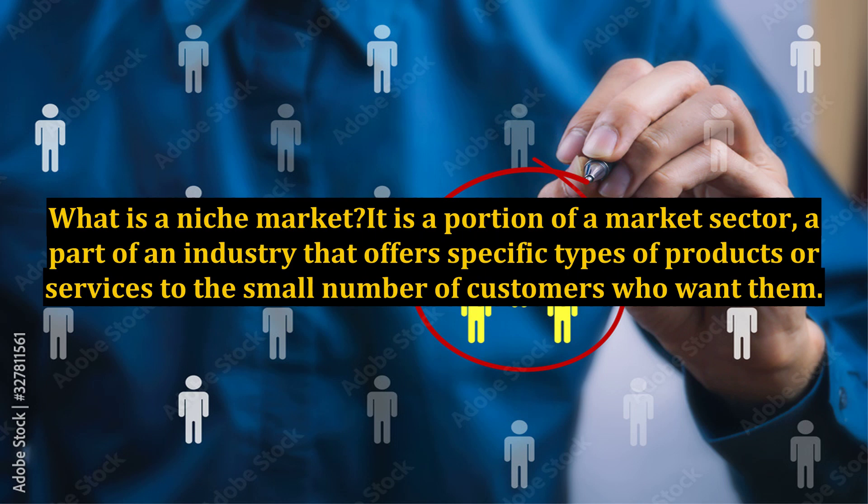What is a niche market? It is a portion of a market sector, a part of an industry that offers specific types of products or services to the small number of customers who want them. A business focused on a niche market is addressing a need for products or services that are not normally addressed by other marketers.